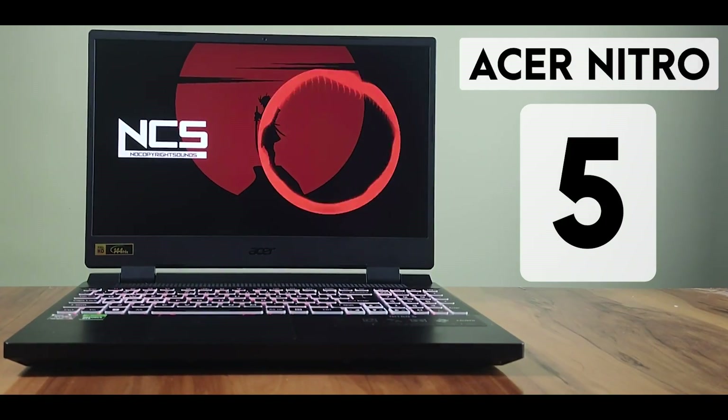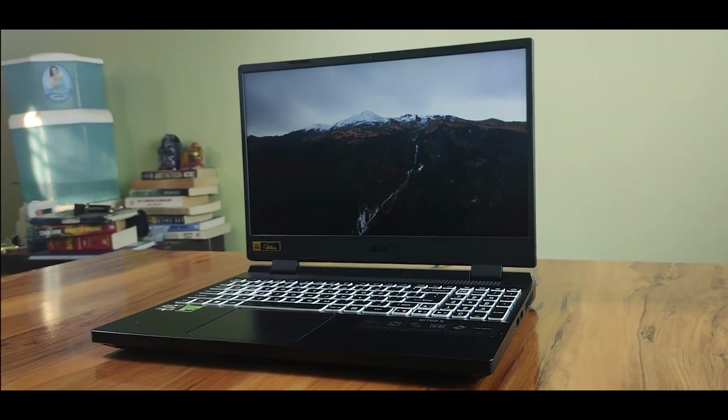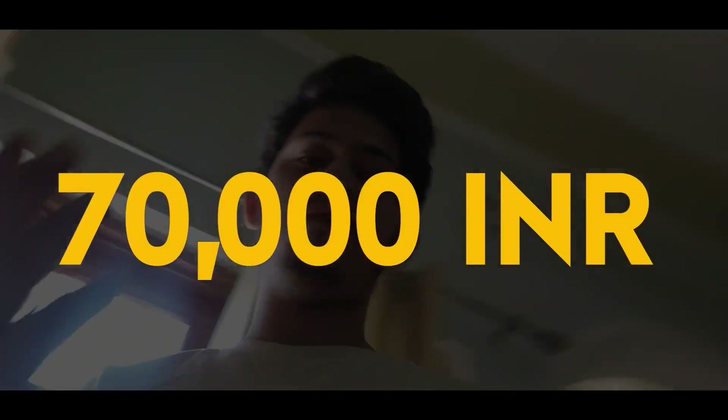Hey there, today we have got something pretty special for you — the Acer Nitro 5, the first gaming laptop rocking a 7th gen Ryzen 7 processor, all under ₹69,000. Now you might be wondering, how on earth did they manage to pull that off? And more importantly, is this the best gaming laptop you can get under ₹70,000?